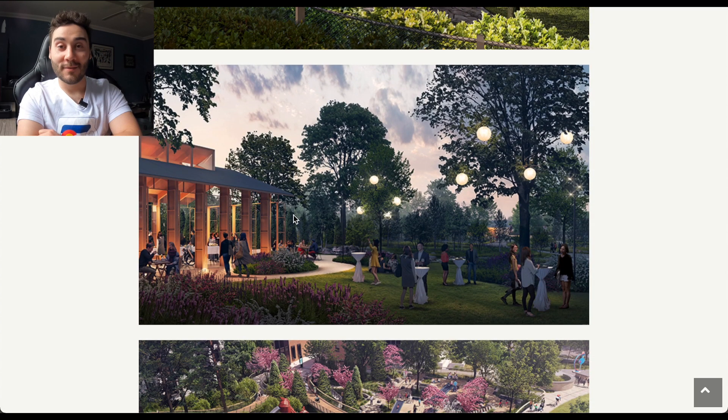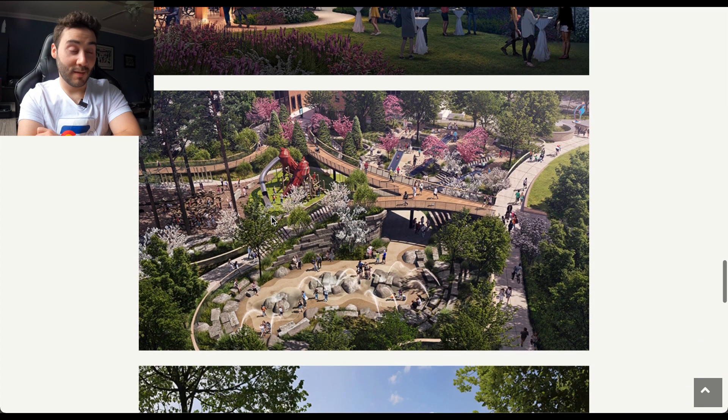Next, you've got a lovely garden. They're actually going to set this up for weddings — that is part of their plan. So you can have banquets and weddings in downtown Cary as well, and they're going to have a beautiful setup for that.